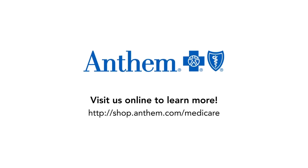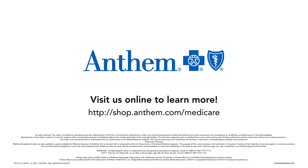Visit us online or contact your agent today to learn more. Thank you.